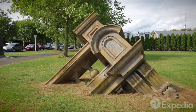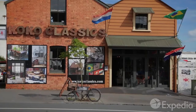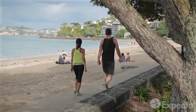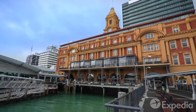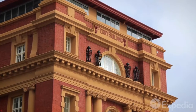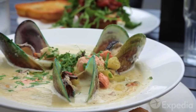Outside the Central Business District, visit the trendy shops and restaurants of Ponsonby, Auckland's hippest strip. Walk along the promenade of Mission Bay and enjoy this inner city beach. The most characteristic building on Auckland's waterfront is the Edwardian-style ferry terminal. Head across the bay to nearby Devonport and enjoy a seafood lunch.